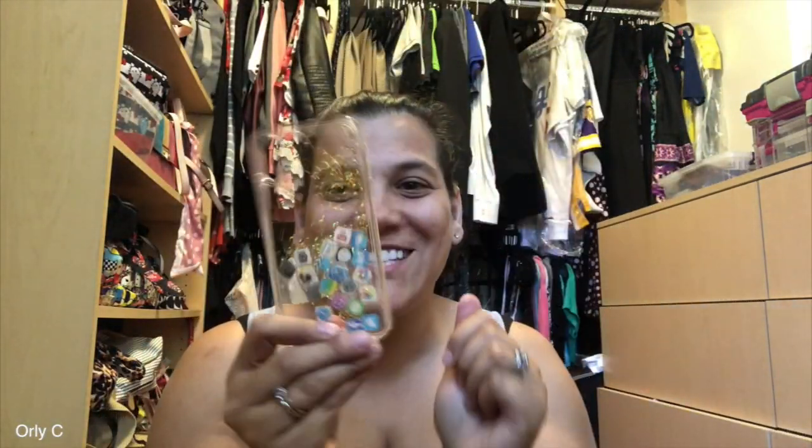The more expensive ones were literally like three or four dollars — I don't think I spent more than five. Totally worth it. Oh, good quality! Look at this — you know I love my social media. How cute is this case? Oh my gosh, I'm so excited!